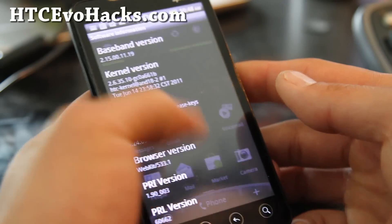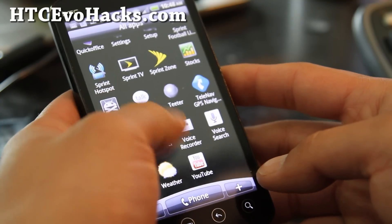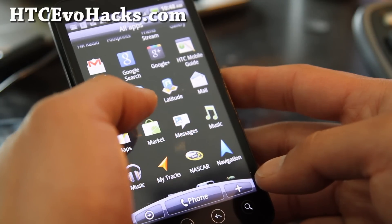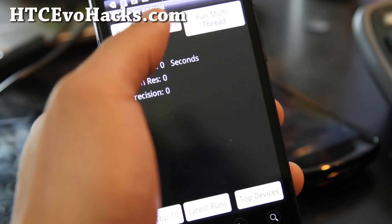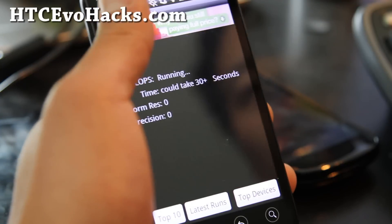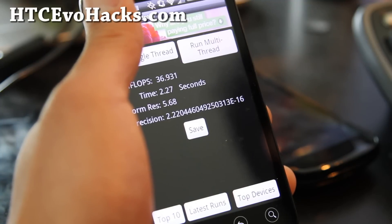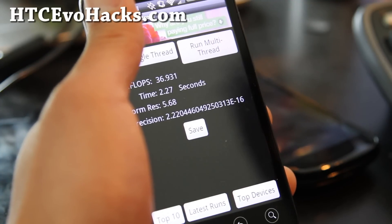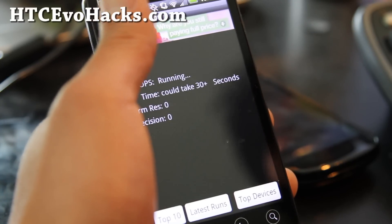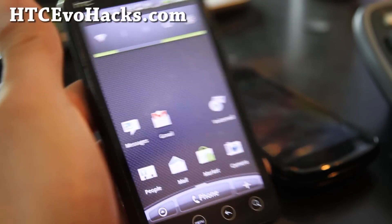Based on the latest 651.1 build. Let me run a Linpack for you real quick. Let's run single thread — one of you guys requested this over at Facebook. The score is 37.5953.